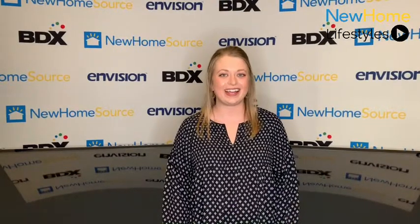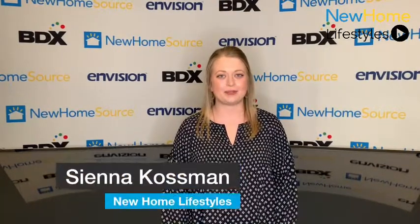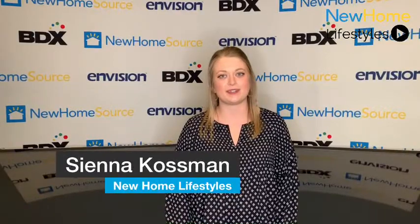Hi, I'm Sienna Cawson with New Home Lifestyles. We're showcasing the best in new home design from around the country. Today we're in White Post, Virginia with Dan Ryan Builders taking a look at the Cedar Meadows community.